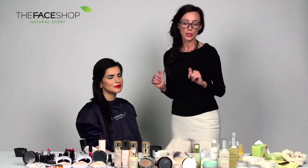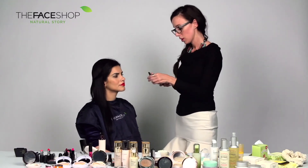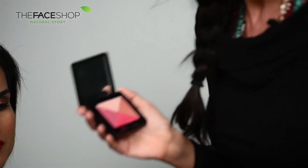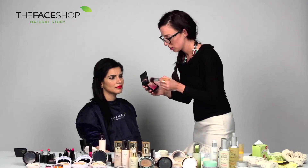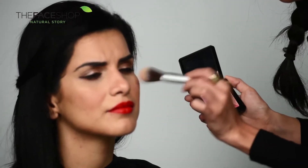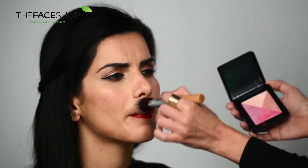Once you've done your cheeks, you can move on to your highlighter. For that, I'm going to use the Artist Q Blusher in the color Satin Pink. This is a great product because it has four different shades — you can use it as a blusher, a highlighter, or even an eyeshadow. Today I'm just going to use the highlighting color at the top. With a little powder brush, just hit the cheekbone. To really accentuate those lips even more, you can add a touch to the cupid's bow just lightly.